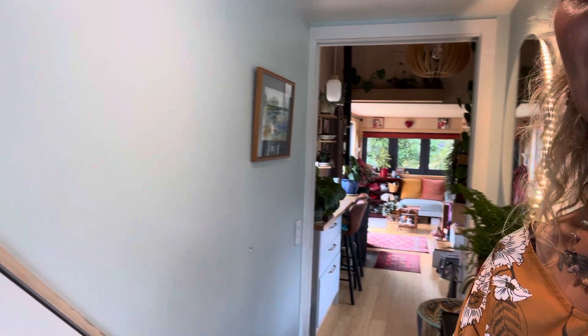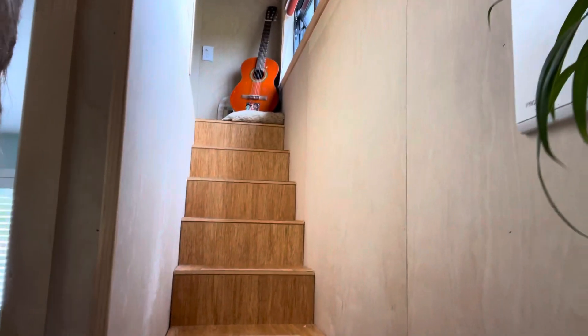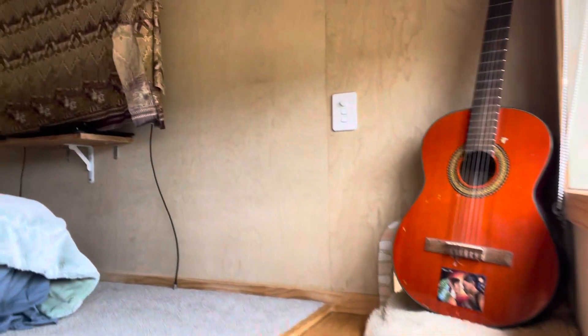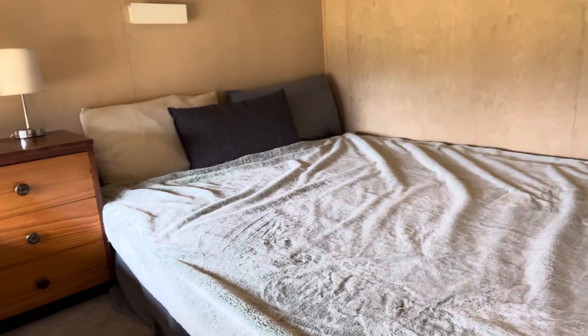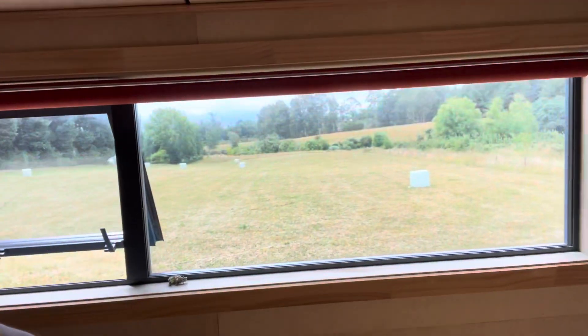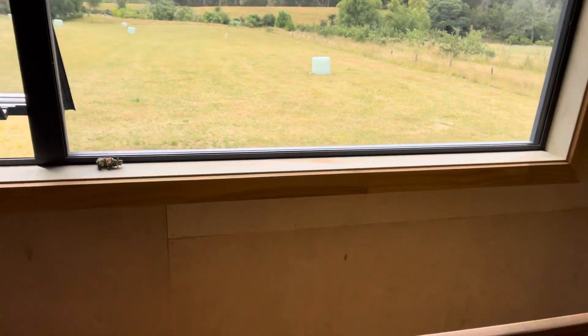We'll head back out and go check out the spare bedroom. Coming up the stairs to the spare bedroom, it's also my TV room. There's the TV here. This is the spare room where sometimes I have couch surfers come or my children visiting. That is the lovely view from that window — it's plenty big for guests who stay for a few days, and I welcome anyone to come stay with me.